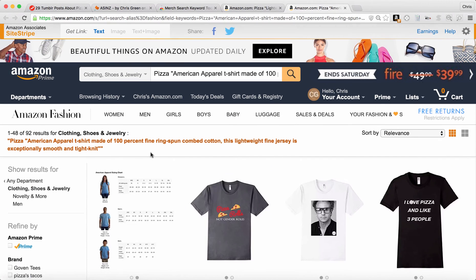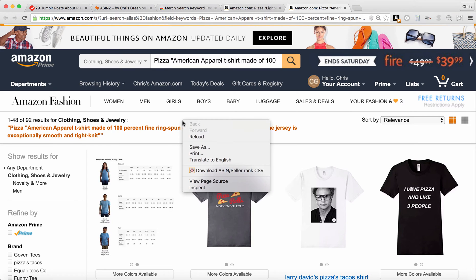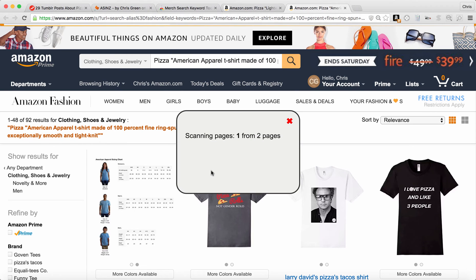We have 92 results here. Now, if we double-tap on Mac or right-click on PC, we're going to be able to download all of these ASINs. Simply by clicking here — it's got two pages because there's 48 results on each and there's 92 total results — it's going to scan all of those ASINs and get the sales rank, then put them in order from the most popular down to the ones that aren't selling at all and don't have a sales rank.